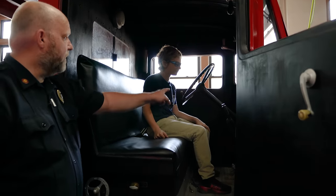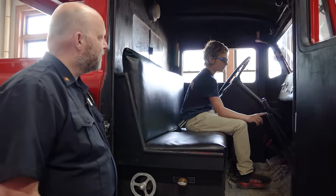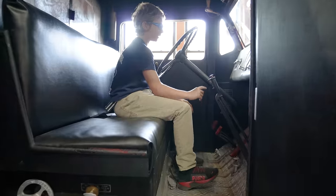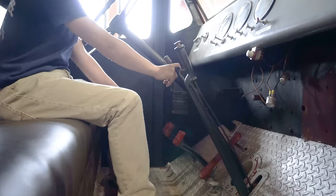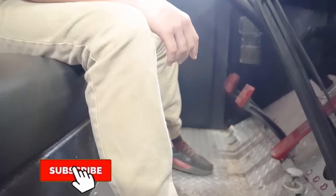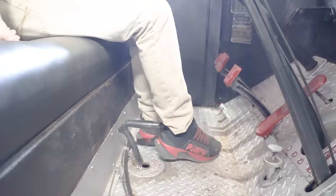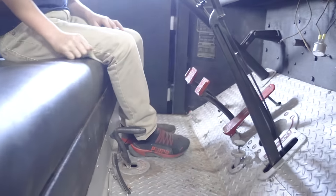And then you drive it like a regular truck. But some people may not know what these things sticking up on the floor are. This is the emergency brake, and then this is the gear shifter. How do you throw it into pump gear? Pretty sure it's down here, underneath your leg. So you put it in neutral, throw it into pump gear. This is a stick shift.